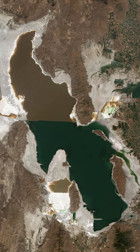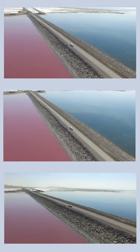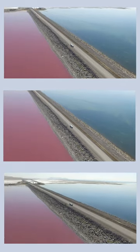But I'm also fascinated by something else about the lake that many people don't know about. Why does it look like this? It's two different colors — which just so happened to be my two favorite colors. Not that you cared.